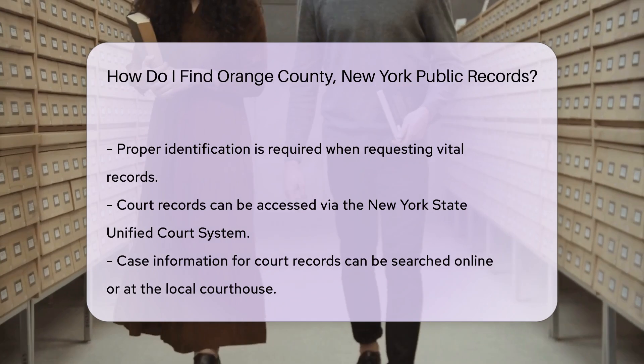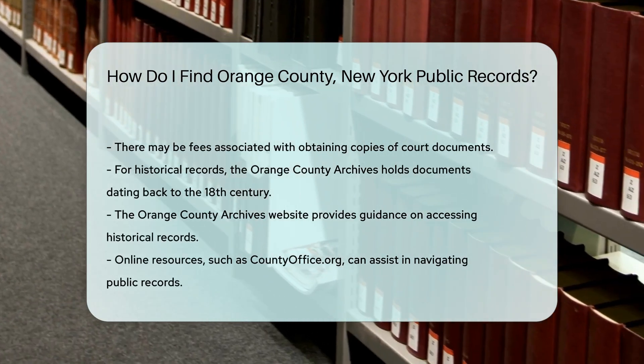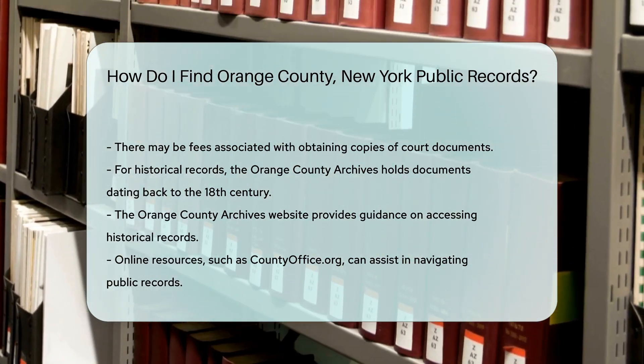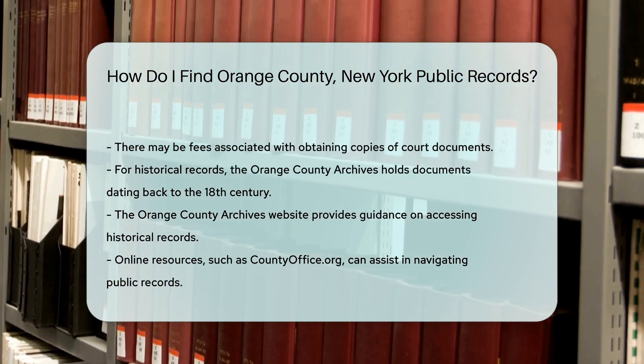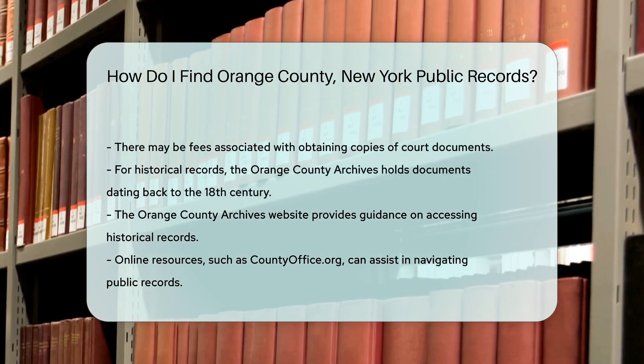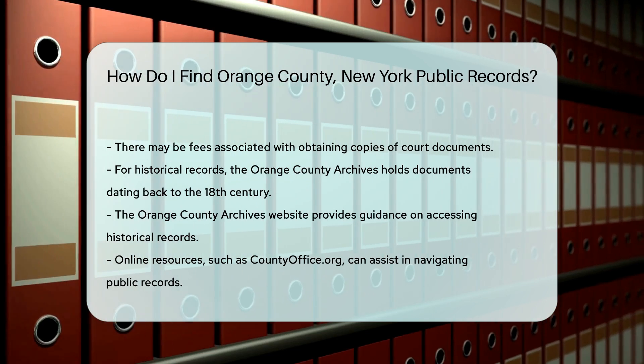For historical records, consider checking with the Orange County Archives. They hold documents dating back to the 18th century. Their website offers guidance on how to access these records. If you prefer online resources, websites like countyoffice.org can help you navigate public records and provide links to various county offices and services.